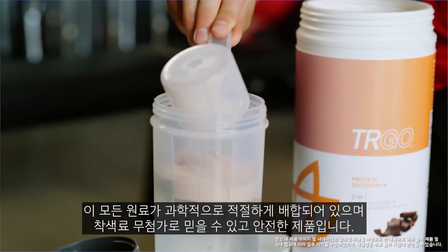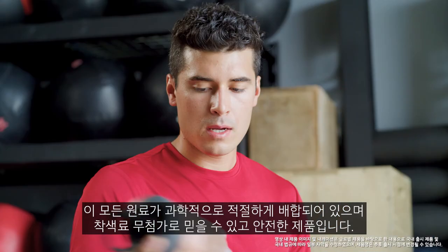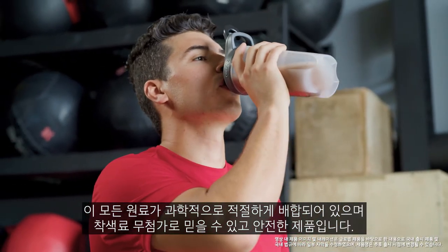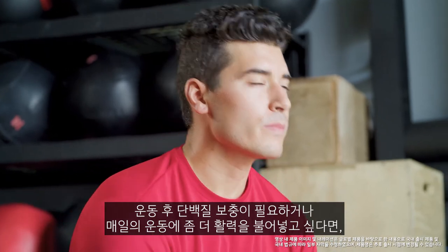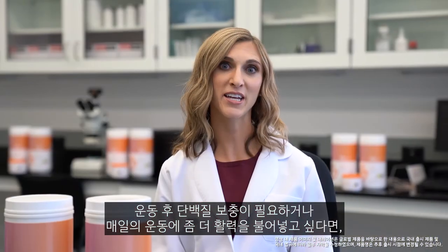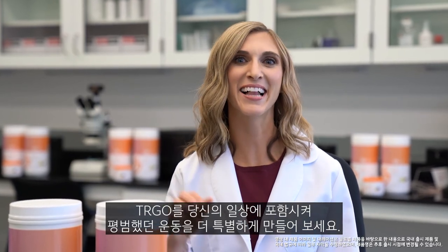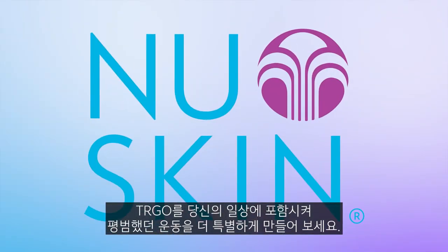All these ingredients are included at effective levels along with natural flavors, sweeteners, and colors for a clean, safe product. Whether you want to help build lean-fit muscle or give your daily jog a bit more energy, add TRGO to your regimen and elevate your exercise from ordinary to awesome.